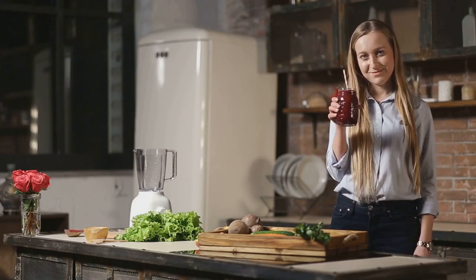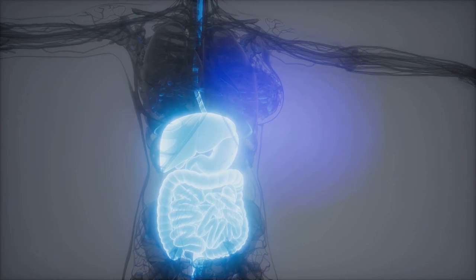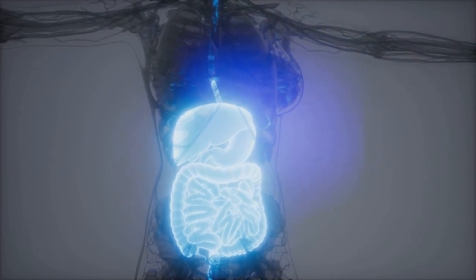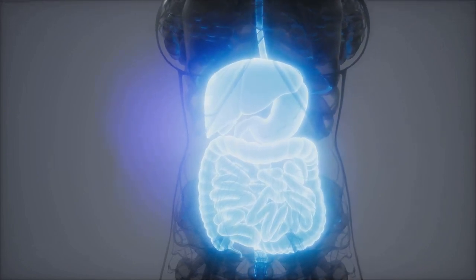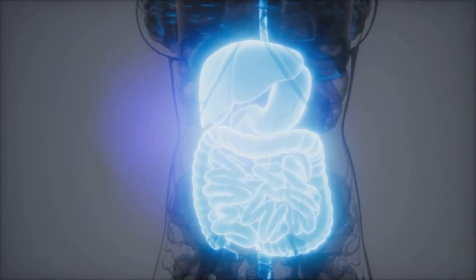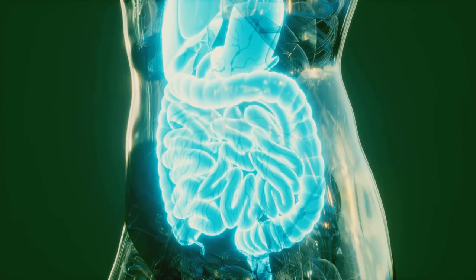The betanin passes through the digestive tract relatively unaltered. This is where the science happens — the betanin reaches the large intestine and eventually gets excreted in the stool or urine. The result? A surprising burst of color that can range from a light pink to a vivid red.